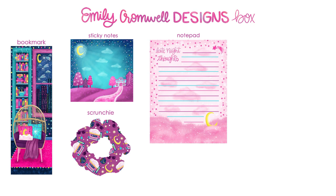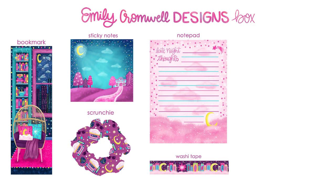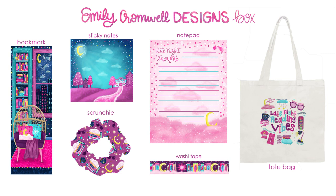We have some sticky notes which feature a bookshop and a cute cotton candy color palette. Then we have a scrunchie because I cannot function without my scrunchies. There's also going to be a notepad with a cute light pink sky scene for jotting down notes late at night, a late night washi tape, and my favorite product in the box — a tote bag. The waitlist pre-order access is closing soon, but I'll be opening a limited amount of boxes for everyone on Saturday, June 17th at 11 a.m. Eastern Time.